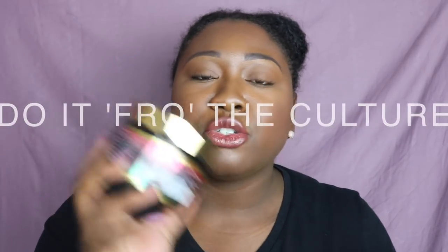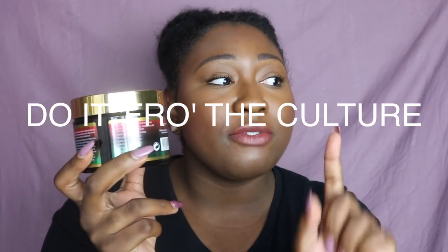Hey guys, thanks so much for tuning into my YouTube channel. Today we are going to be doing the new main choice products — the 'Do It Fro the Culture' line. That's really hard to say. I think they thought it was going to be a play on words, but it's actually very difficult to say.